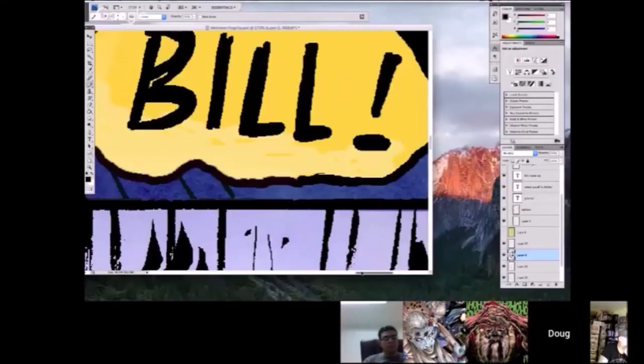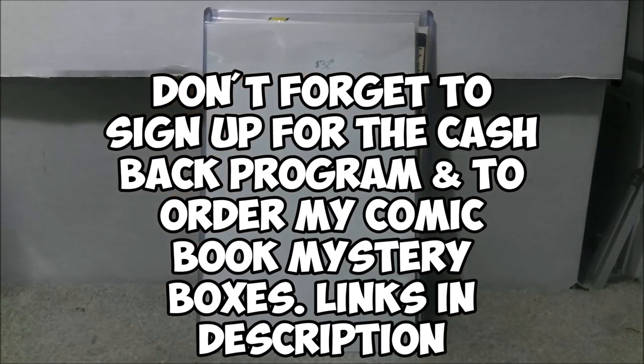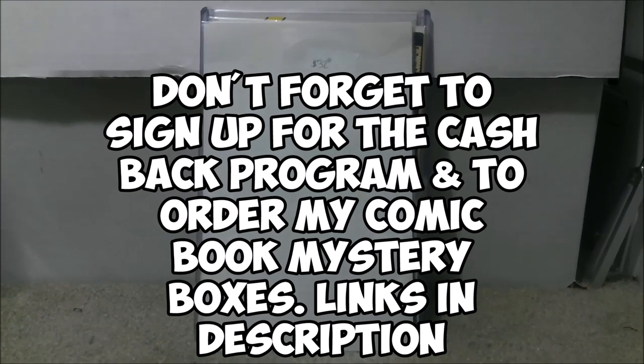Subscribe to We Love Comics. This video is sponsored by PGX Grading Services — get one free pressing of your choice when you grade 10 with the code 'We Love Comics Free Press,' link in description. These are the four comics I'm going to be sending out to PGX to get graded this month.